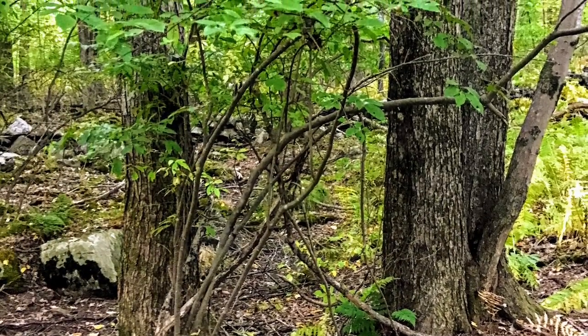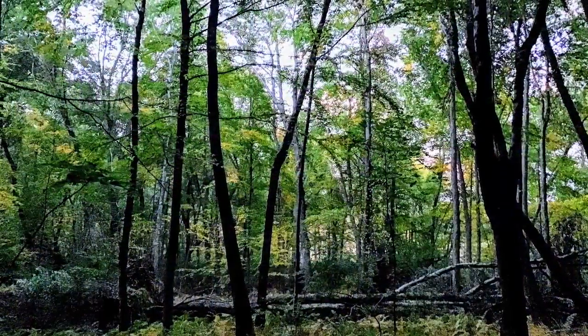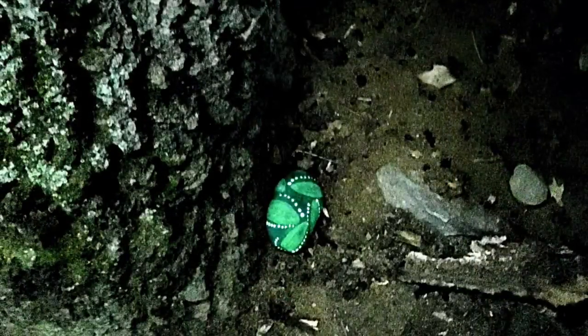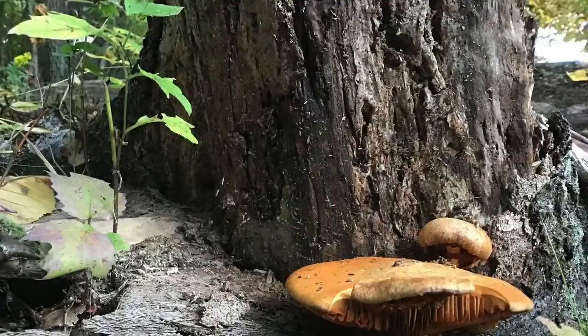Some trees grow straight up to the sun, and others bend a little as they grow. Some trees have a hollow area — this one looks like it has a little cave. What's inside? Look, an artist left a treasure.